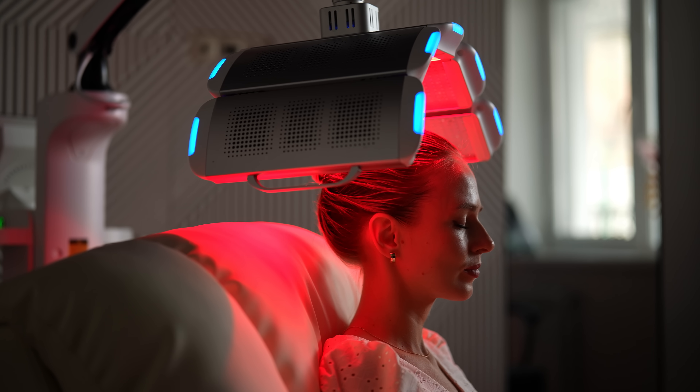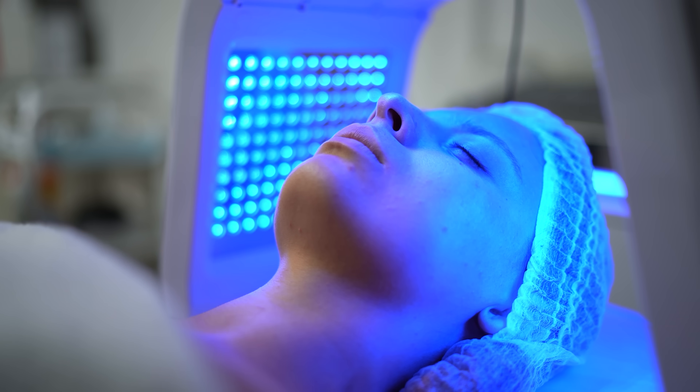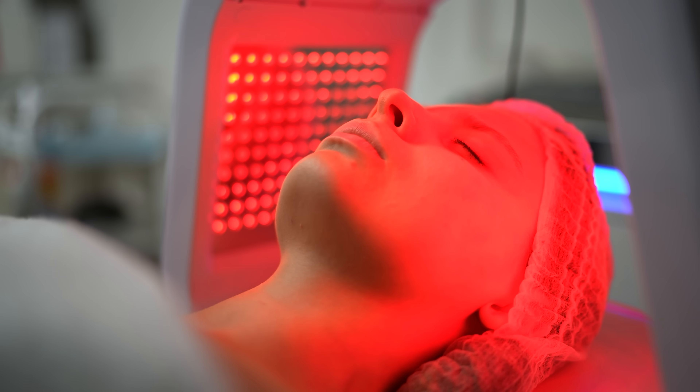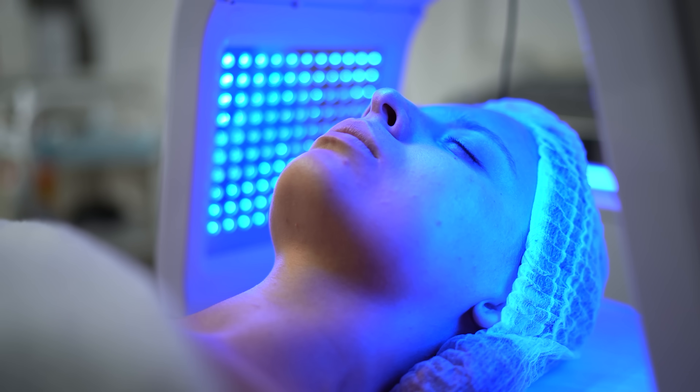Third, we're nowhere near a consensus about treatment specifics — there are so many moving parts. For example: which wavelengths should we use, how long should a treatment session last, how often should we do them, and how strong do the lights need to be? We don't have clear answers to any of these questions. Devices from different manufacturers differ in a lot of ways, and right now we don't have solid evidence for a best way to choose between them.